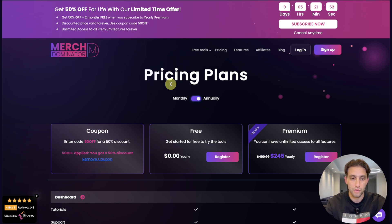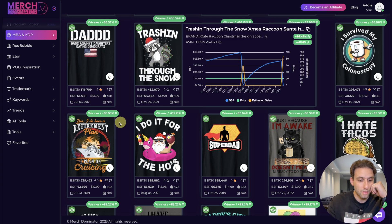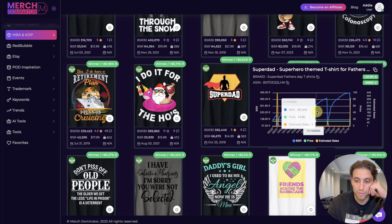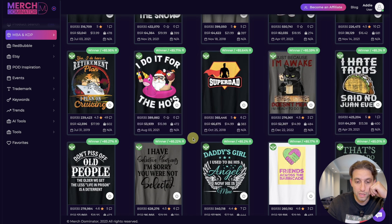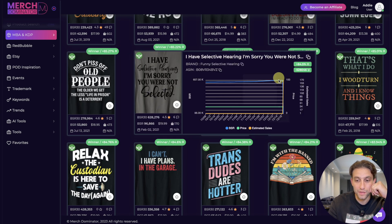We're working on many things on Merch Dominator so you guys are going to be spoiled. Look at 'Retirement Plan' — drop, drop, drop. 'Super Dad' — look how many sales, drop, drop, drop. All these designs have sold multiple times. 'Don't Piss Off Old People — the Older We Get the Less Life in Prison is a Deterrent' — this is really funny and pretty good.